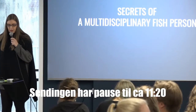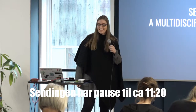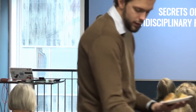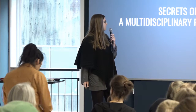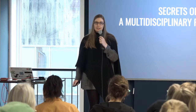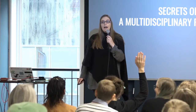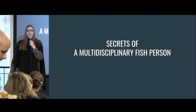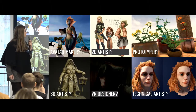Hi everyone, I'm Rick and I'm an artist — that's pretty much the only thing I'm sure of in my life. I am very multidisciplinary; my background is in art and game development. How many here have a background in game development or are doing it? How many are in VR, XR, or AR? There is nobody — I'll tell you about it, it's pretty cool.